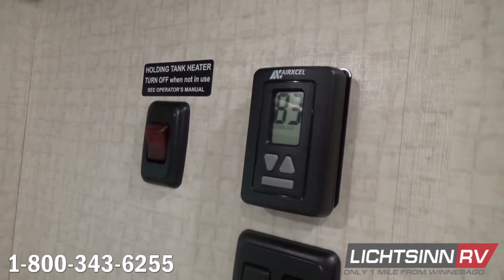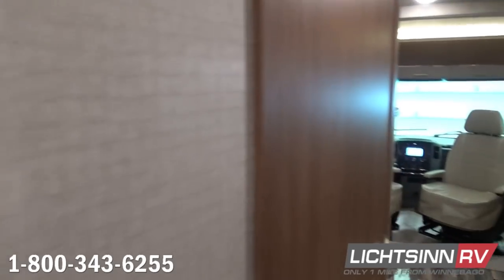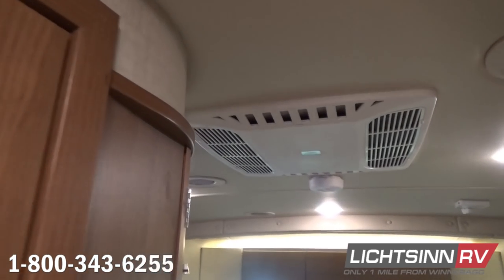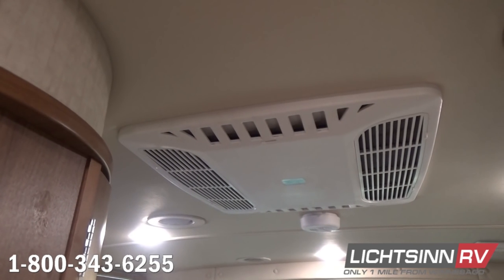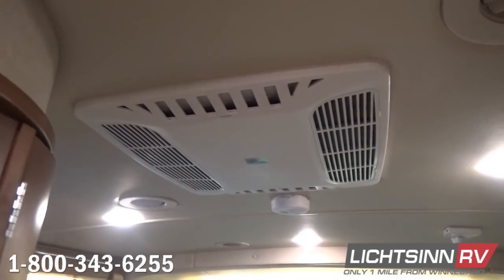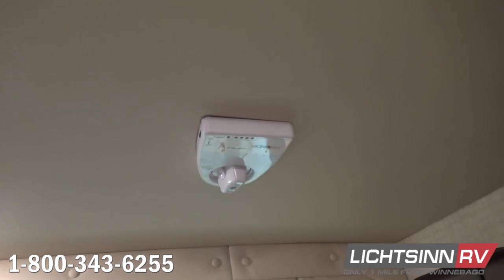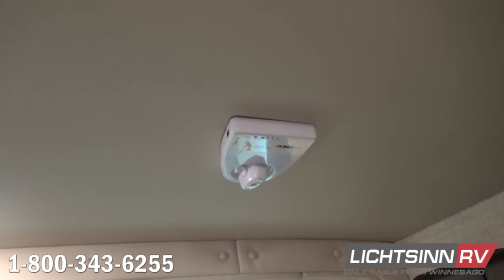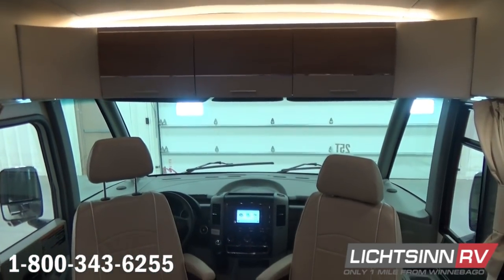We have controls for the heated drainage system and also controls for the high-efficiency ducted 14,800 BTU air conditioning system with the integrated AC heat pump, and controls for the 20,000 BTU low-profile ducted furnace. Inside the upgraded vinyl padded ceiling you can see the LED lighting as well as the quick-cool technology of the 14,800 BTU high-efficiency air conditioning system. Off to the right are controls for the King Control fixed-mask local off-air antenna — since it is a fixed-mask antenna you no longer have to worry about cranking it up or forgetting to crank it back down. You can bring in your free local off-air high-definition programming from inside the RV utilizing that digital LCD strength meter.